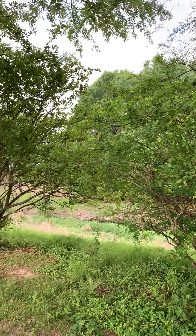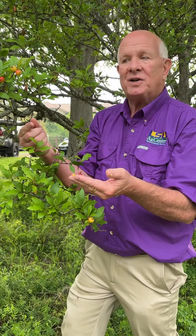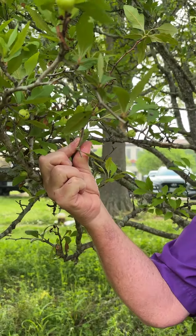You can go to any certified nursery and they have mayhaws. They even have cultivars like Super Spur — they call them spur because there are these tiny spurs. You can see here is a large thorny one.